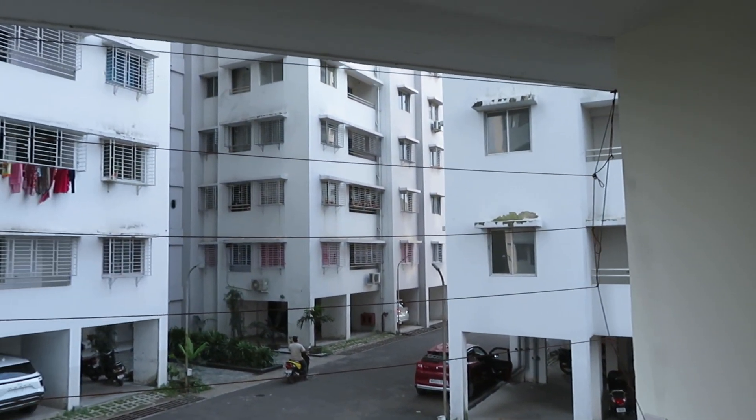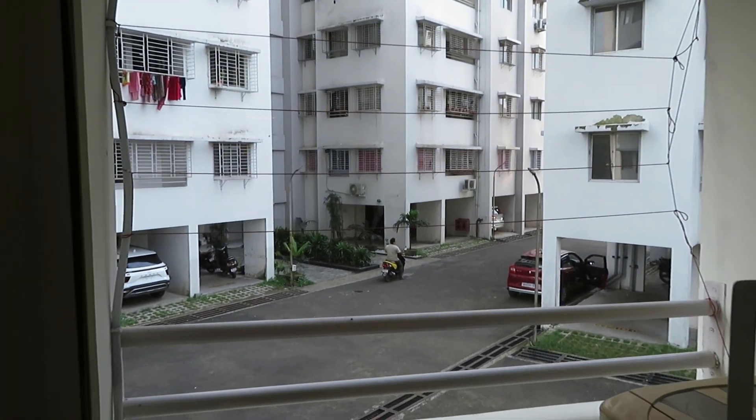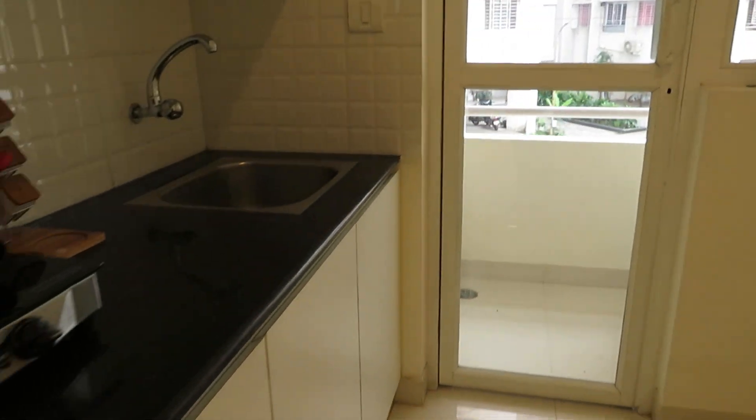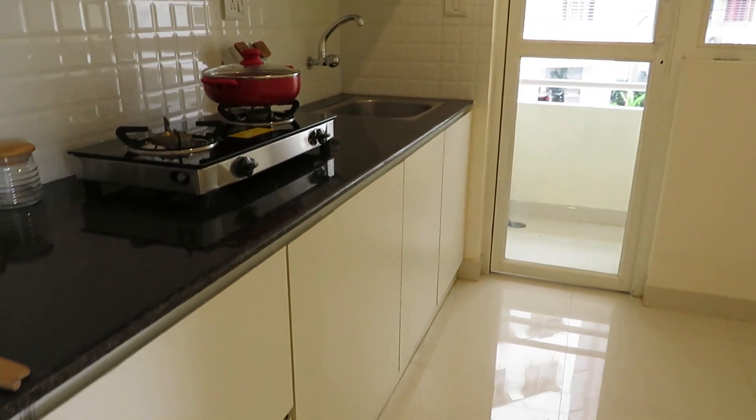And the kitchen overlooks our complex existing towers and the driveways. We will also provide kitchen trolleys if you want.